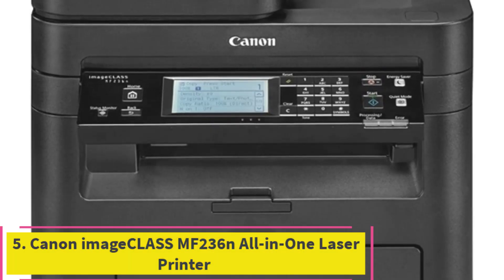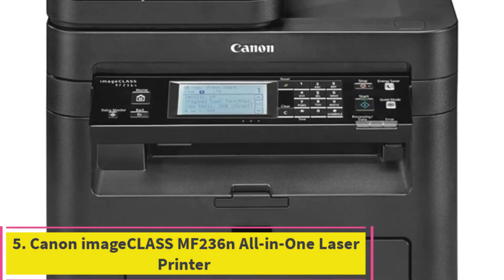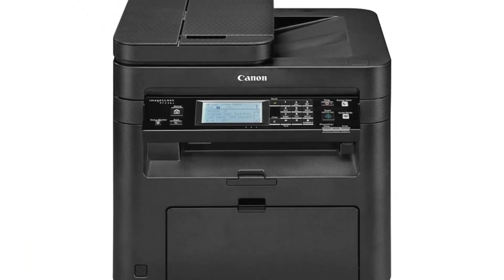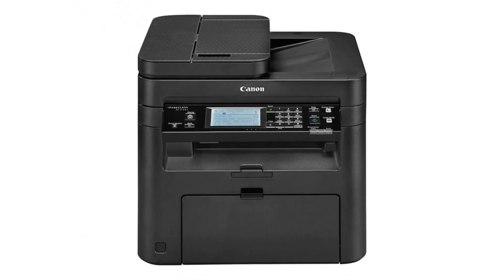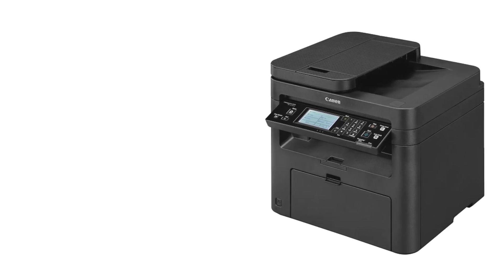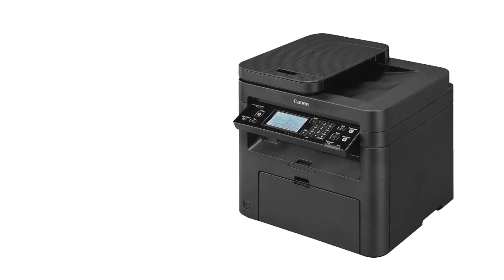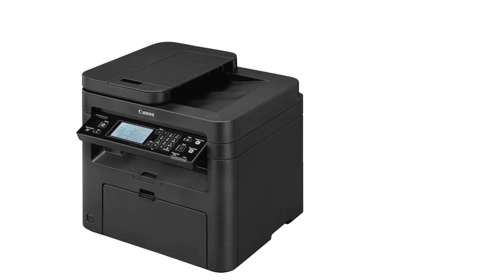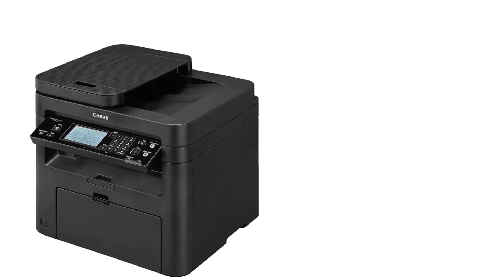Top 5: Canon Image Class MF-236N All-in-One Laser Printer. The Canon Image Class MF-236N All-in-One Laser Printer is a robust and versatile solution tailored for small to medium-sized offices. This multifunction device seamlessly combines printing, copying, scanning, and faxing capabilities in one efficient unit, making it a valuable asset for busy work environments.